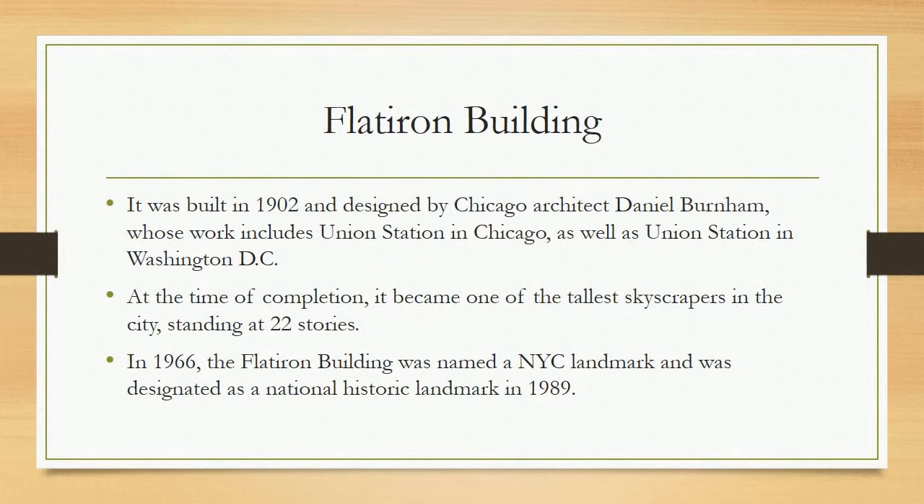Flatiron Building. It was built in 1902 and designed by Chicago architect Daniel Burnham, whose work includes Union Station in Chicago as well as Union Station in Washington, D.C. At the time of completion, it became one of the tallest skyscrapers in the city, standing at 22 stories. In 1966, the Flatiron Building was named a NYC landmark and was designated as a National Historic Landmark in 1989.